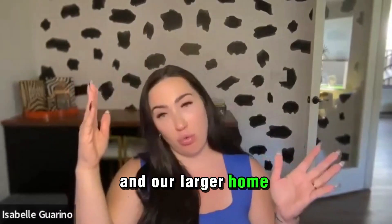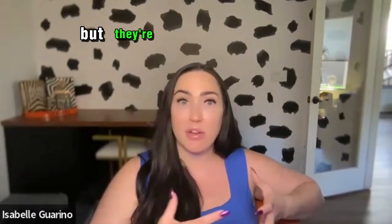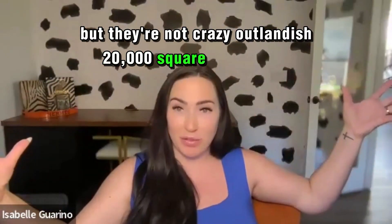Our larger home is about 6,000 square feet. So they're big homes, definitely, but they're not crazy outlandish 20,000 square foot homes.